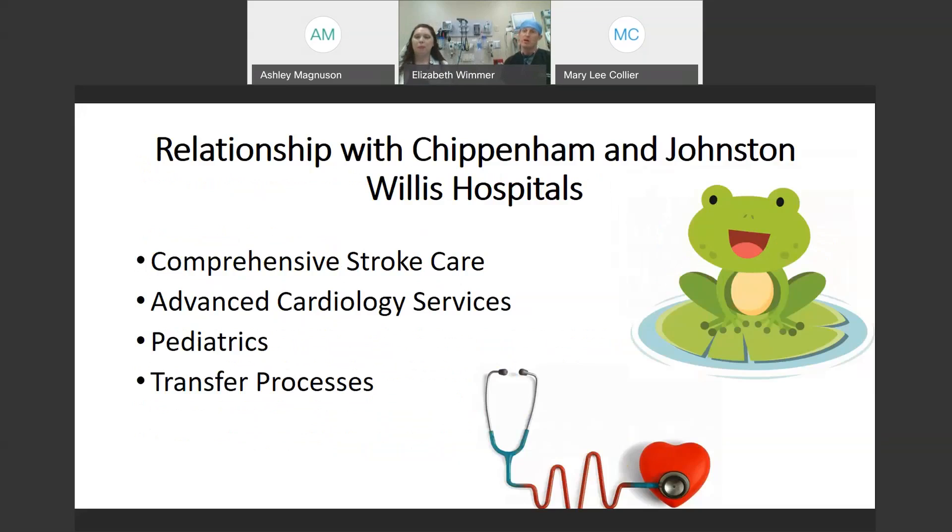As Shannon mentioned, we are a campus of Chippenham and Johnston-Willis. We consider ourselves an emergency department of those hospitals with just a really long hallway attached. With that, we have full access to our specialists via telephone and telemedicine. They have the ability to view all the diagnostics that we have performed here. And because you're getting the same physicians, physician assistants and nurse practitioners that work at Chippenham and Johnston-Willis, there are already established relationships with all the specialists — those ties are already in place.